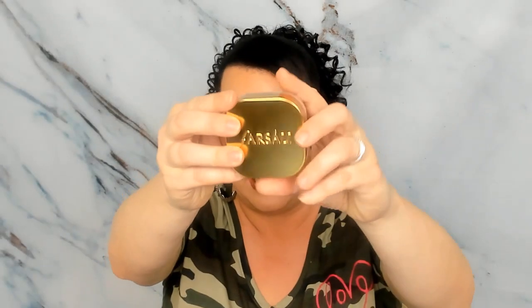The first thing I got is from Farsali — this is their Jelly Beam Highlighter. There were two different colors you could have gotten; I got the color Glow Up. This is $40, so right there is almost the value of the box. It's very pretty and I always wanted to try it, but I would never pay $40 for this alone.